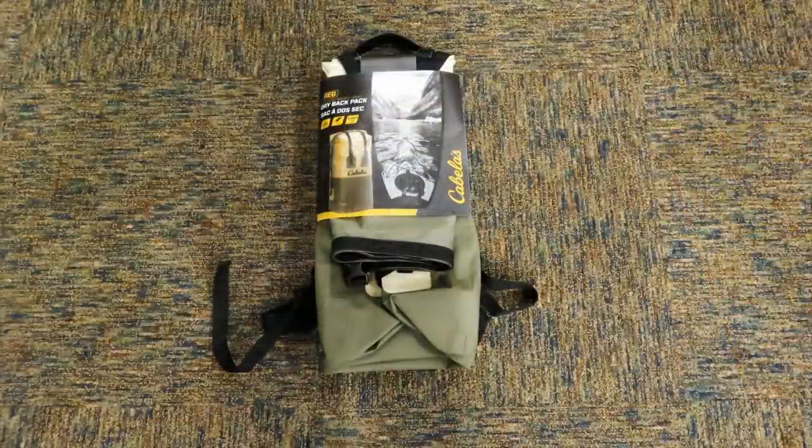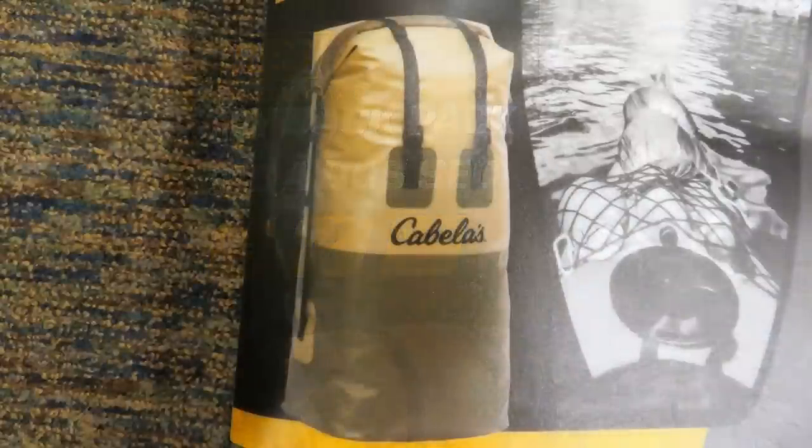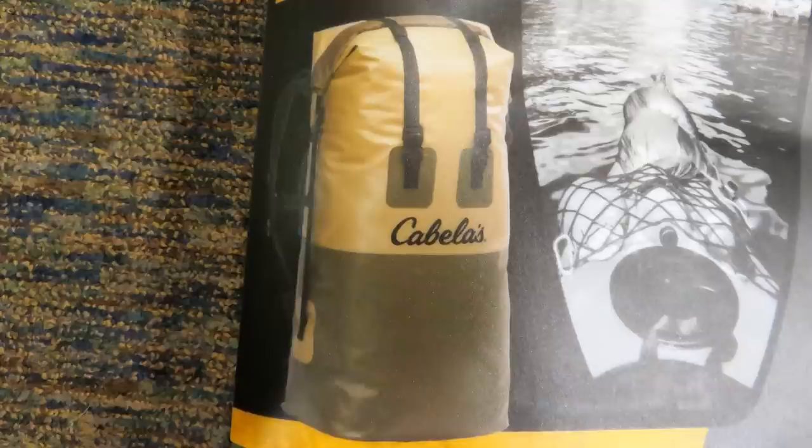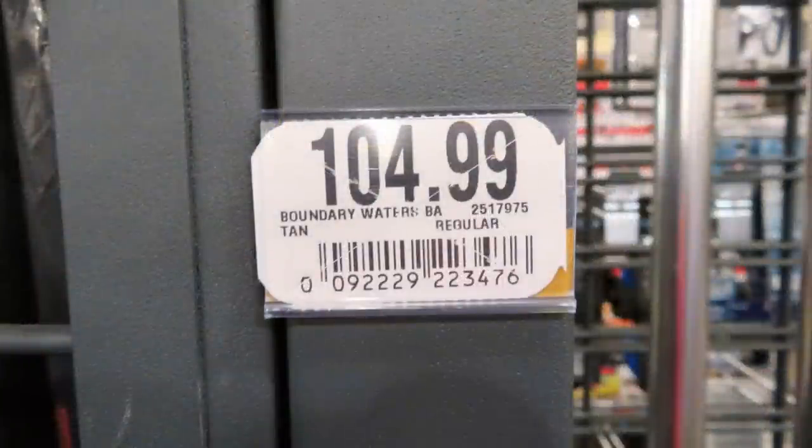I also found a waterproof backpack — these are super handy to have if you're out in inclement weather or you're into boating. The dry sack backpack is very sturdy, made out of waterproof material. You roll down and clip the top so it can't leak at all. It has a very sturdy size with nice sturdy straps if you wanted to use it as a backpack. I thought it was also reasonably priced.